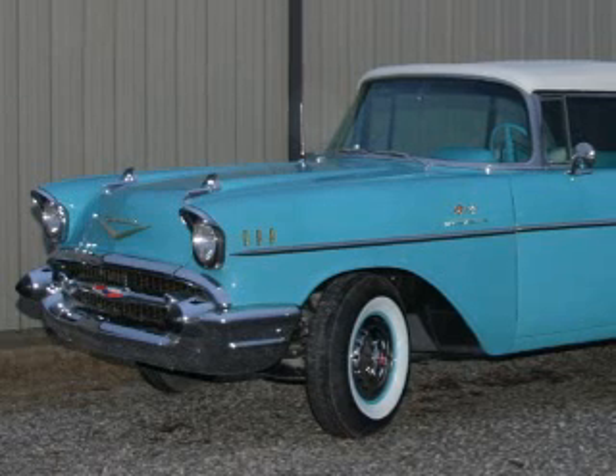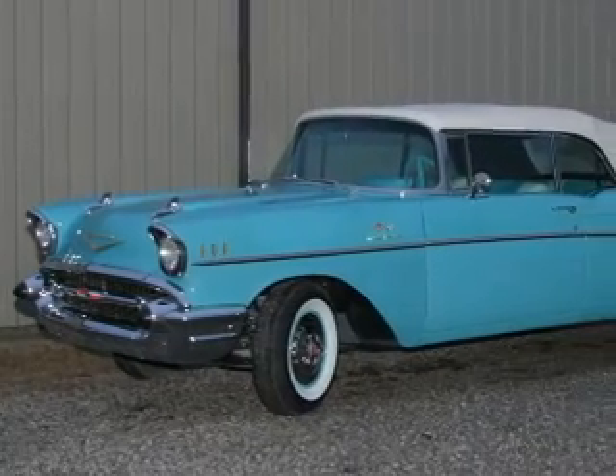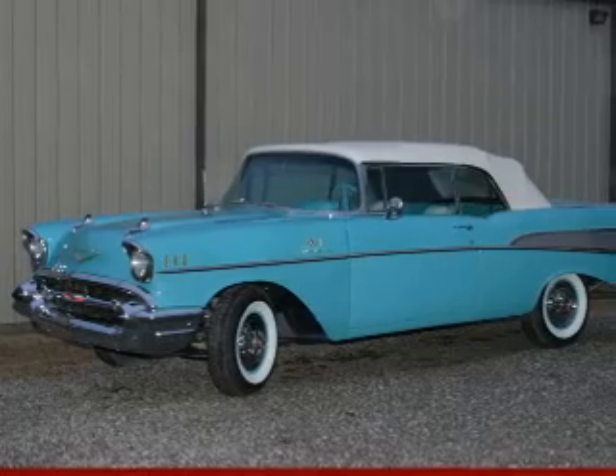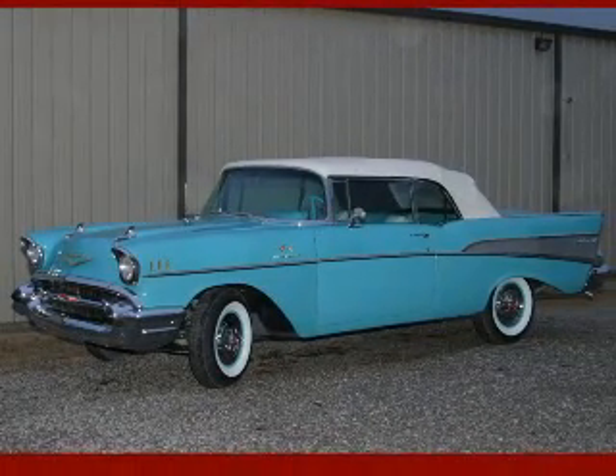The 1957 Chevrolet Bel Air embodies the best of 50s era American automotive styling. Its forms and details are symbols of an automotive golden age. The Bel Air struck just the right chords with the public, who loved its modern design and wide range of options.